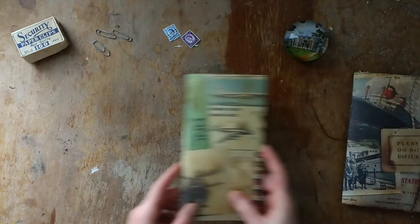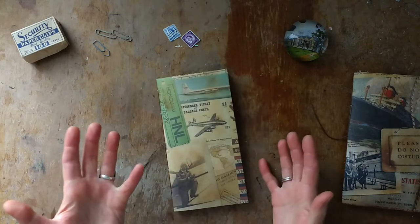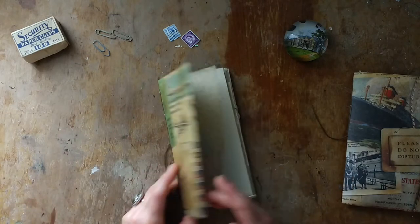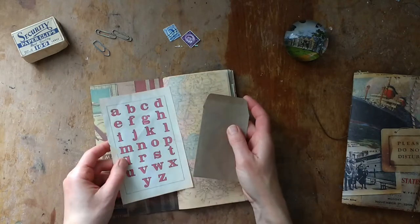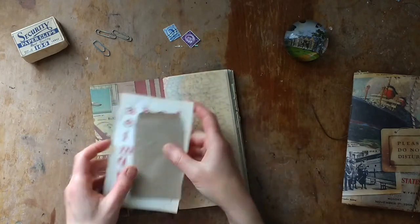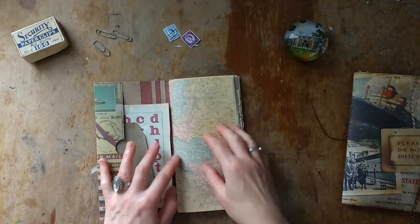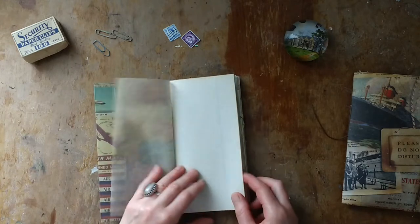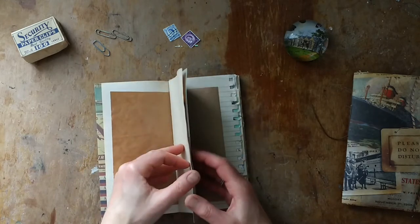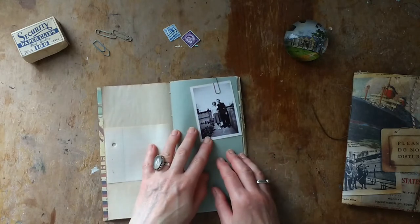The next one is all about airplanes and traveling by air. Beginning again with tuck spots and an envelope. I might add a little label here — not sure why I didn't do it with this one. Again, the tracing paper, and as you can see the setup of the pages is basically very similar.